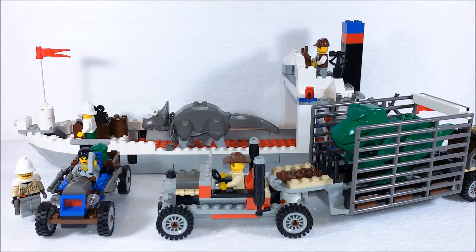Good night everybody. This is LEGO set number 5975. It came out in the year 2000 and was part of the line Dino Island, a sub-theme of the LEGO Adventurers sets.